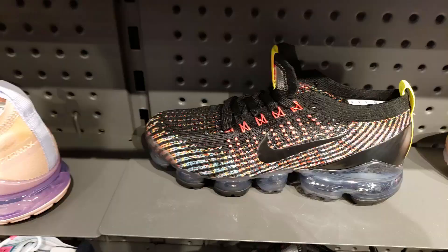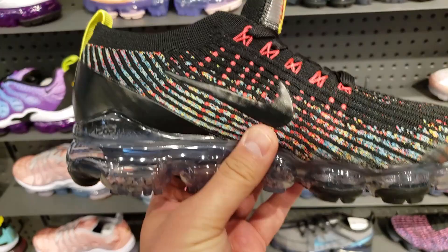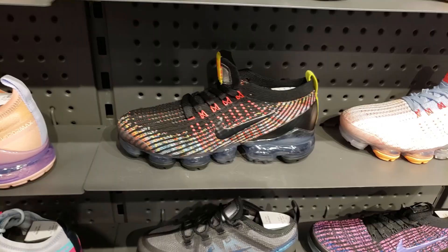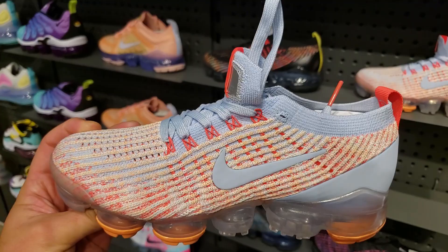We are in the women's section. These are fire right here - look at that multi-color with a little hit of yellow right there, these are dope. I feel like the women's got better colorways than the guys. This is dope for the women - always dropping stuff. I'm definitely a fan of those, not a fan of the price, but those are dope. What do you guys think?